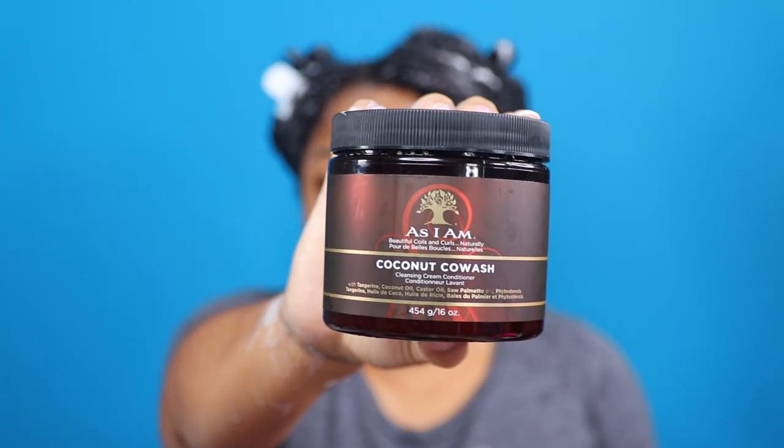I'm all done working the shampoo throughout both sides of my hair. I'm going to do my second cleanse off-camera using the As I Am Coconut Co-Wash, which you all have seen me use and mention a million times. I'm going to do that off camera and then we'll come back in for the deep condition.